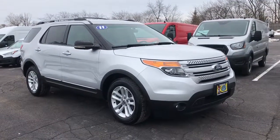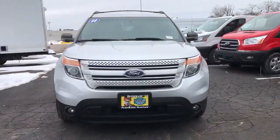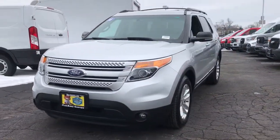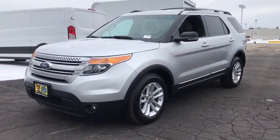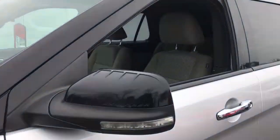Can you see yourself in the 2011 Ford Explorer? This vehicle is an outstanding buy with fewer than 90,000 miles on the odometer. Handsome and rugged, this Explorer delivers solid mid-size SUV versatility.